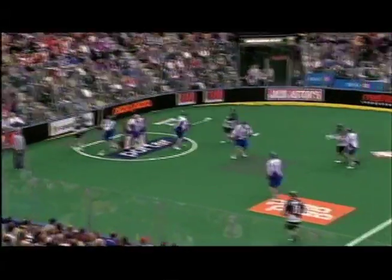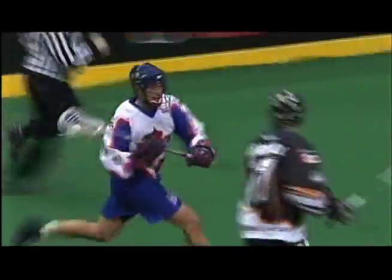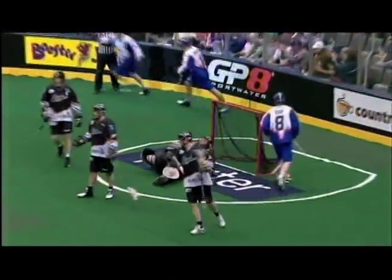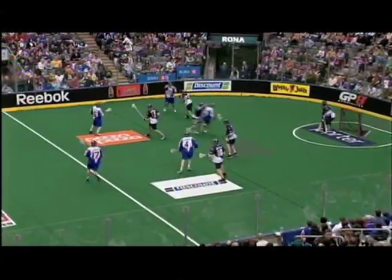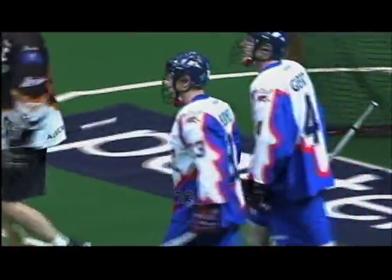On to the fourth quarter. A little defense here from The Rock and some transition, as Mike Hobbins will run the floor, draws Brody Merrill to him, and then dumps off to Patrick Merrill, who finishes as The Rock D get into the act. That made the score 11-6, and then Casey Beeren gets his second goal of the game, giving The Rock a 6-goal edge, up 12-6.